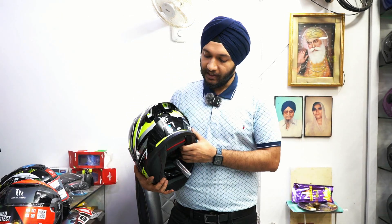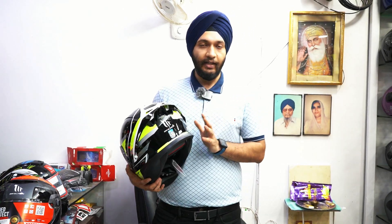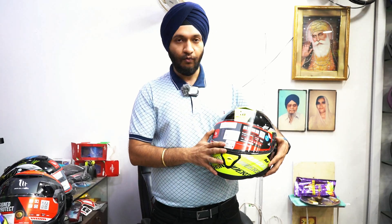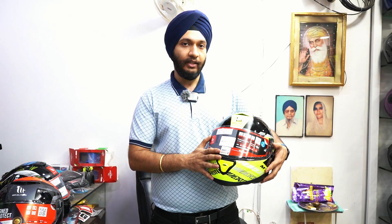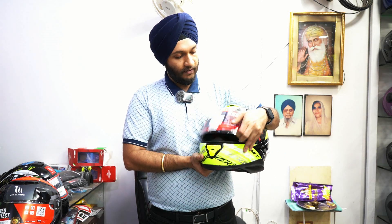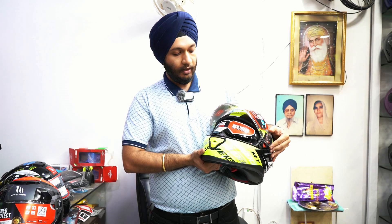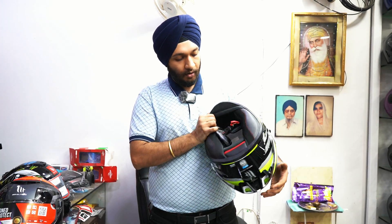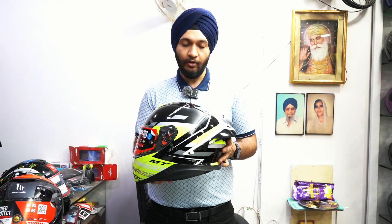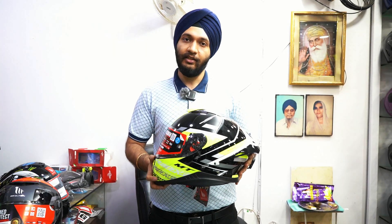Talking about the safety rating, it's also DOT certified, ECE approved, and ISI mark approved. This is the most premium helmet — Sharp 4 certified. In India, Sharp 4 is considered one of the best safety ratings. Talking about features, you get a sun visor and a quick release locking mechanism. The solid series is priced at ₹6600 and the graphics version at ₹6800.